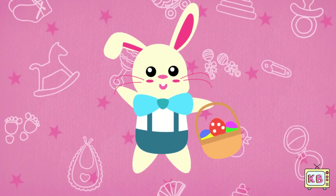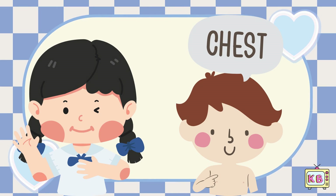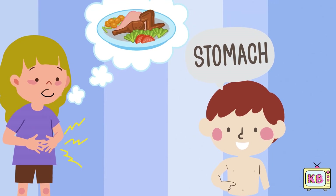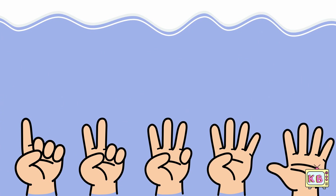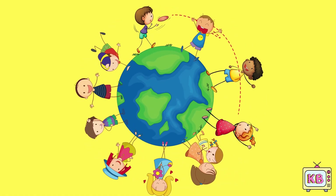Wiggle wiggle, hop like a bunny. Learning body parts is fun and funny. Pat your chest, feel your heart. It's been working from the start. Rub your tummy, say yum yum. Now count your fingers one by one. Wiggle wiggle, what a ride. Your body is special from the outside and inside.